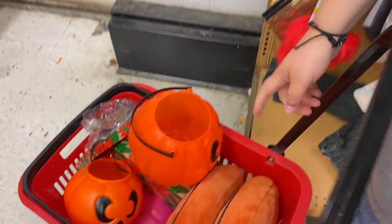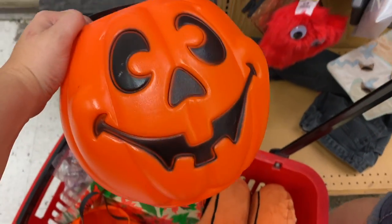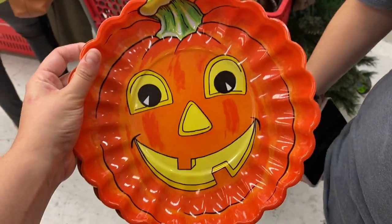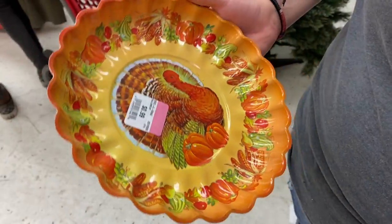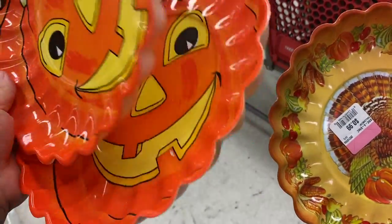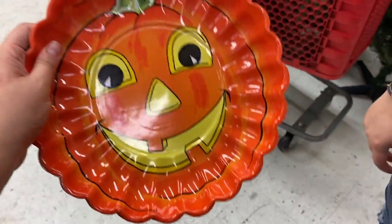It fell out but I picked it up. Some really cute pumpkin plates — I've seen the turkey one before, that one's more common. These were popular in the 80s and 90s. I like this little pumpkin guy, he's cute. I don't think they're marked — yeah, there's no price on them.